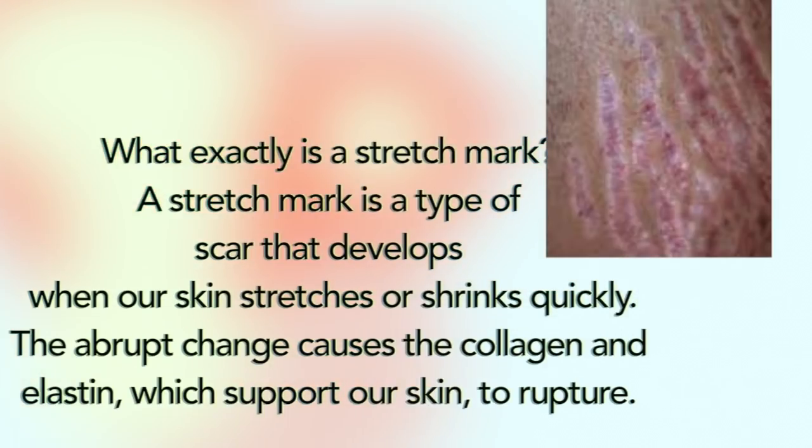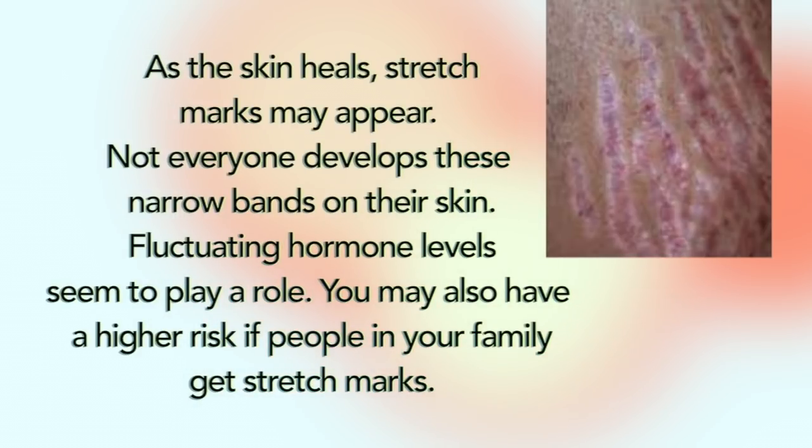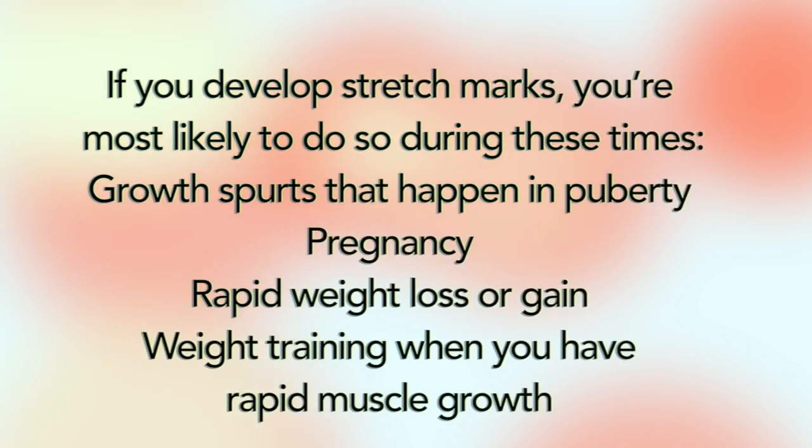What exactly is a stretch mark? A stretch mark is a type of scar that develops when our skin stretches or shrinks quickly. This abrupt change causes the collagen and elastin, which support our skin, to rupture. As the skin heals, stretch marks may appear. Not everyone develops those narrow bands on their skin. Fluctuating hormone levels seem to play a role. You may also have a higher risk if people in your family get stretch marks. If you develop stretch marks, you are most likely to do so during growth spurts that happen in puberty, pregnancy, rapid weight loss or gain, or weight training when you have rapid muscle growth.